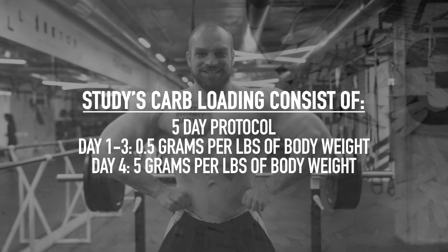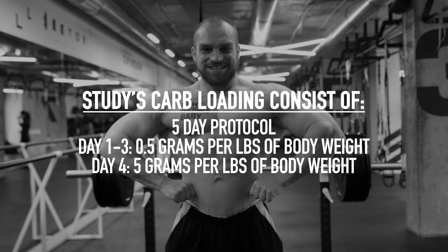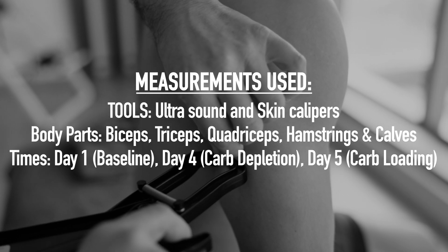On day four, they either switched to a carb loading diet that involved consuming around five grams of carbs per pound of body weight, or they continued on the lower carb diet. The researchers measured muscle thickness of the biceps, triceps, quadriceps, hamstrings, and calves using ultrasound, as well as skin thickness using skin fold calipers, which are typically used to measure body fat percentage.